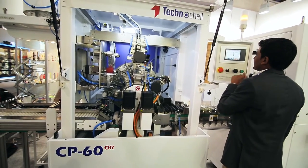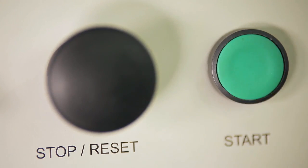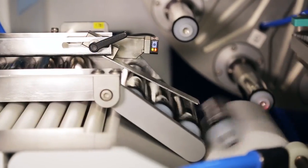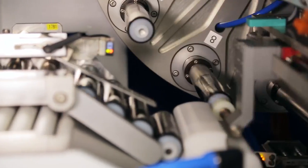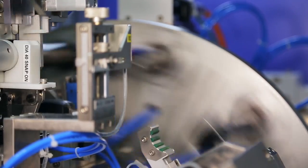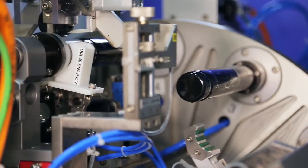This is our capping machine. With the help of this machine, we do capping for extruded tubes. We do two kinds of tubes: one is the snap-on push-on tube caps, and another is the threaded cap.